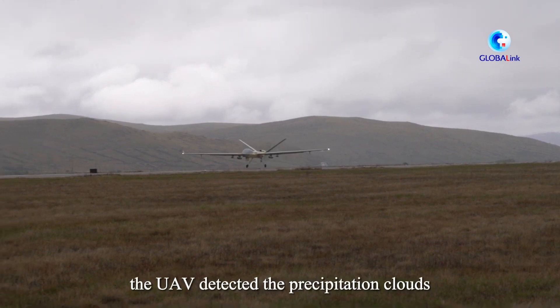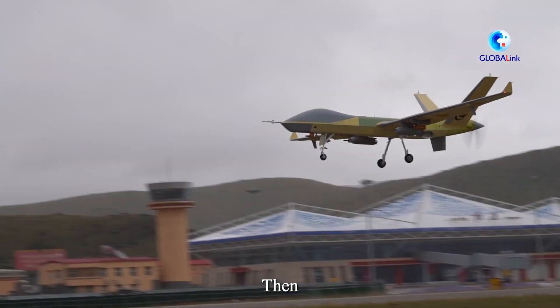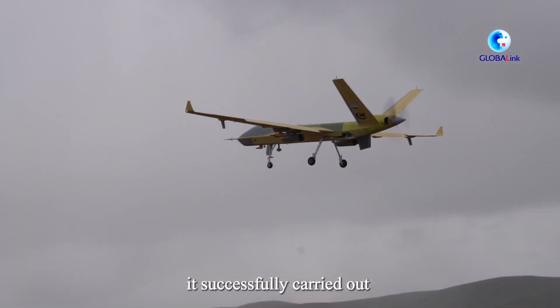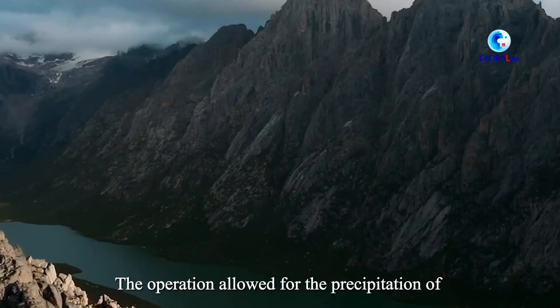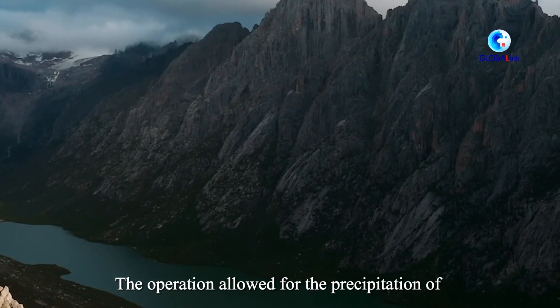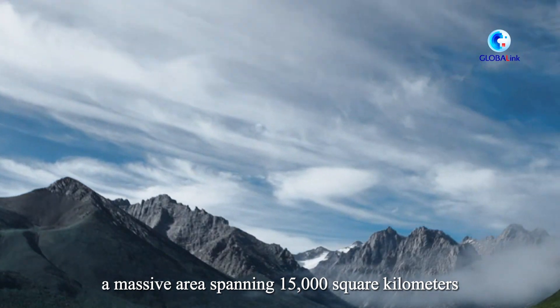During a five-hour flight, the UAV detected precipitation clouds. Then it successfully carried out artificial rainfall and snowfall enhancement. The operation allowed for the precipitation of a massive area spanning 15,000 square kilometers.